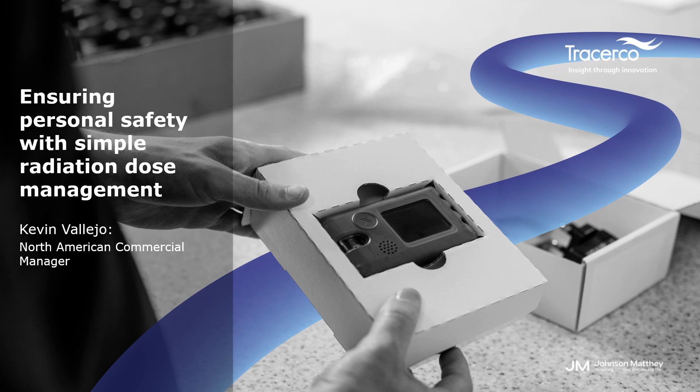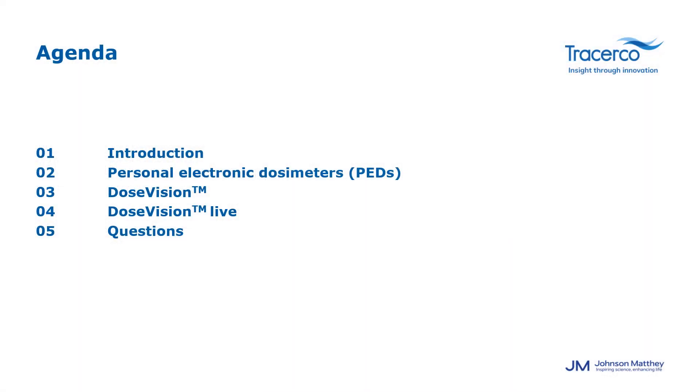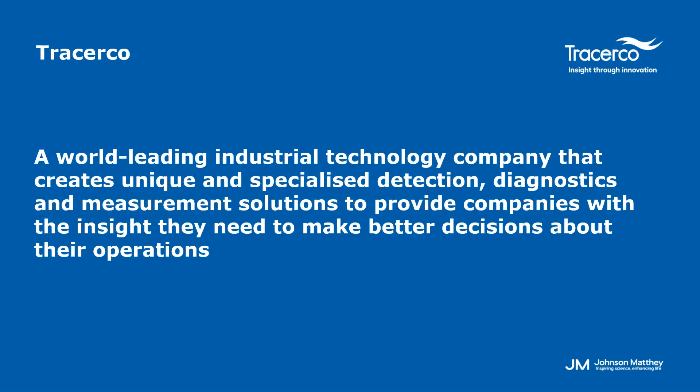Good morning and welcome everyone. Thank you all for joining us for today's webinar. My name is Kevin Vallejo and I'm the North American commercial manager for the radiation monitors department. Today I'll be presenting our personal electronic dosimeters and the capabilities of our DoseVision software. If you have any questions during the presentation, you've been sent a link to Slido where you can submit them, and the monitors team will go over them at the end.